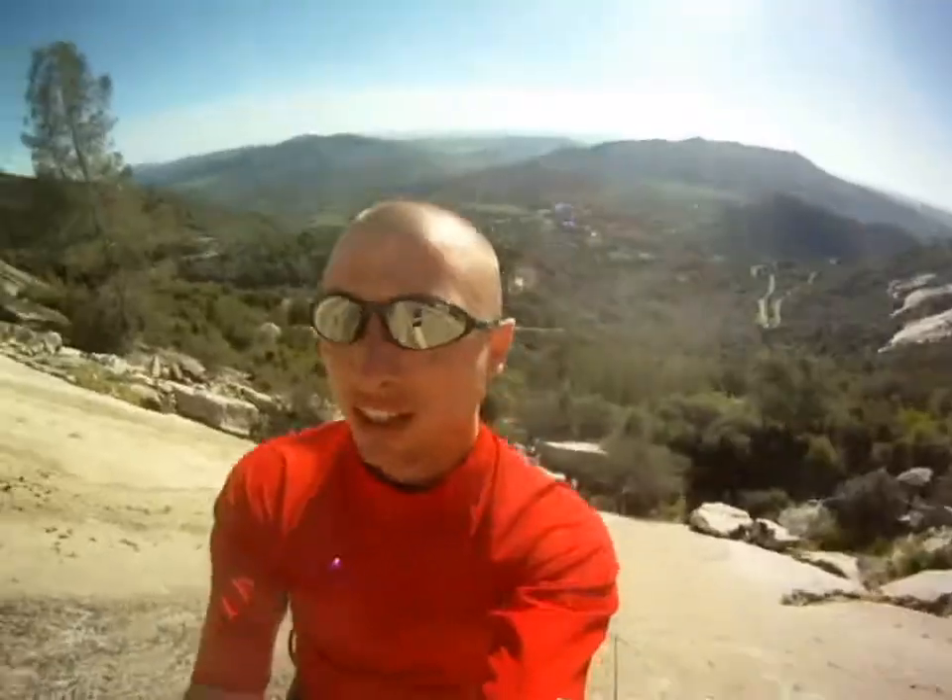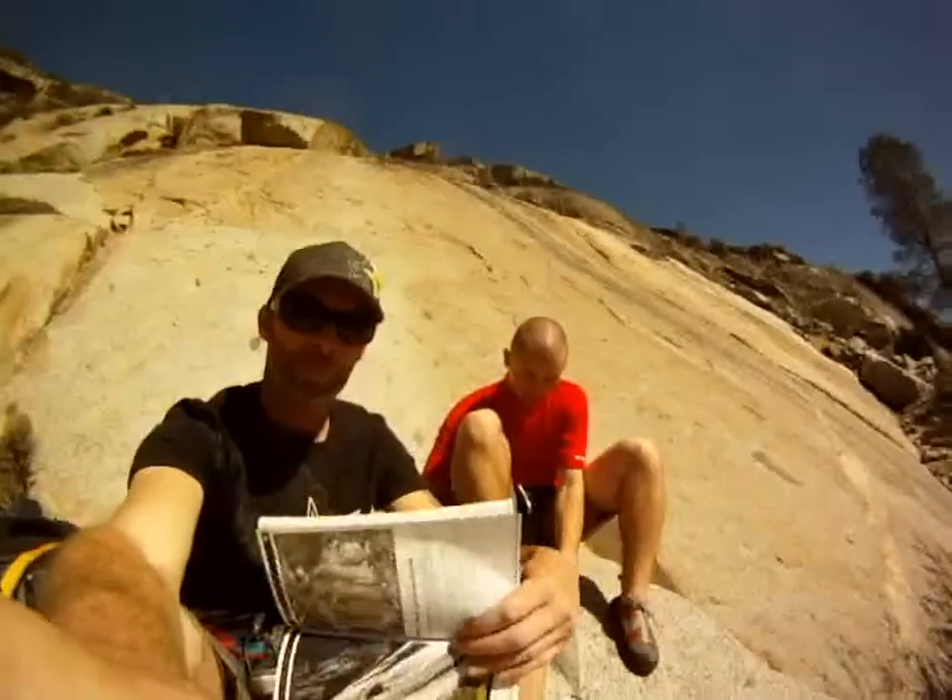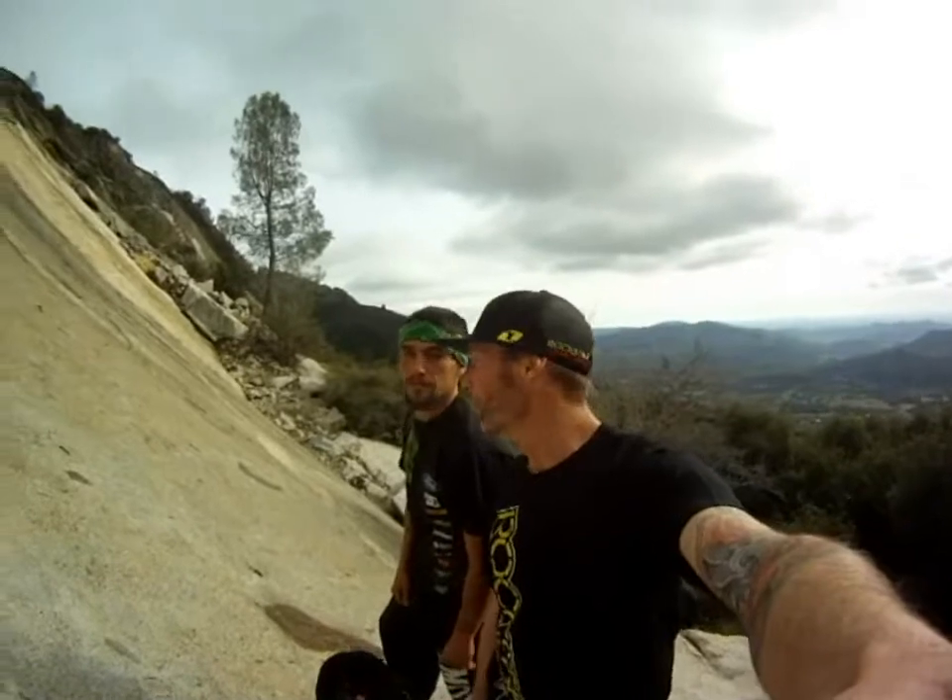Sounds like you just ditched church to go climbing. It's a 45-minute drive out of Fresno. You just take the 168 all the way to Toll House Market. You can't miss the boulder. You drive up the backside, use the pullout, and hike on in.